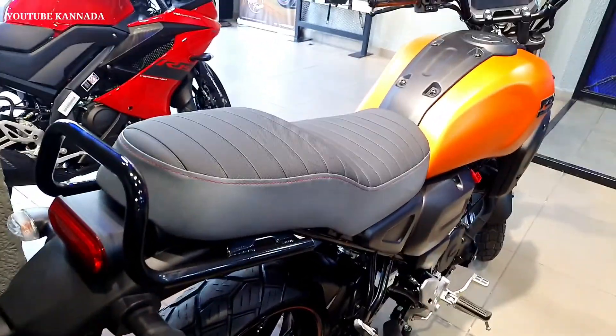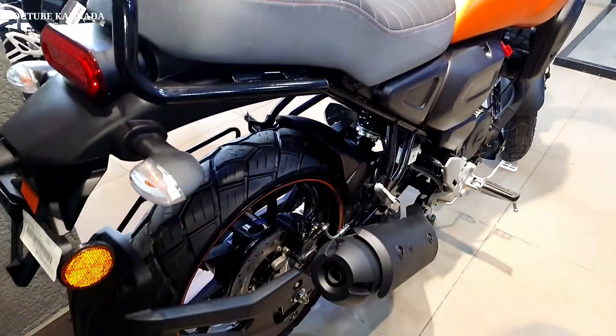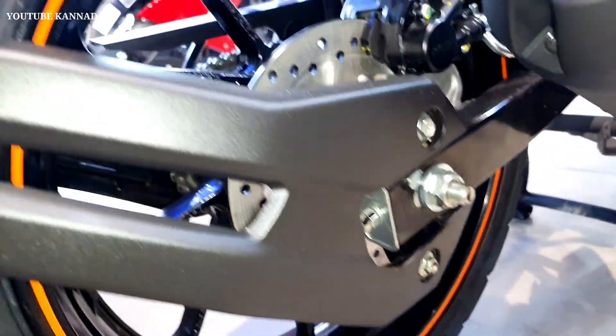Front and back are both disc brakes. Fuel capacity is 10 liters. This is a sports bike body type with a lot of performance.